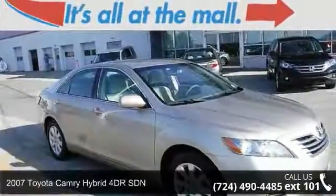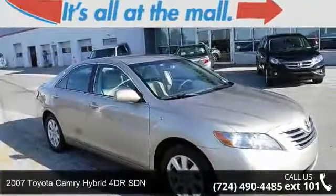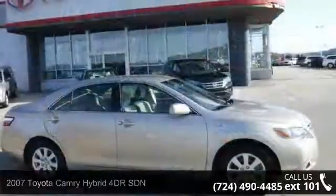Check out this 2007 Toyota Camry Hybrid. This may be the set of wheels you've been looking for.